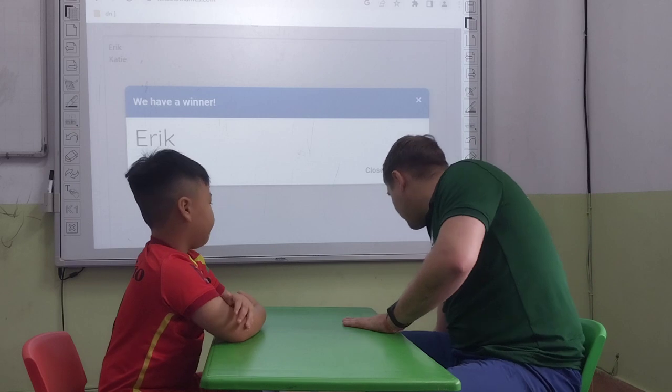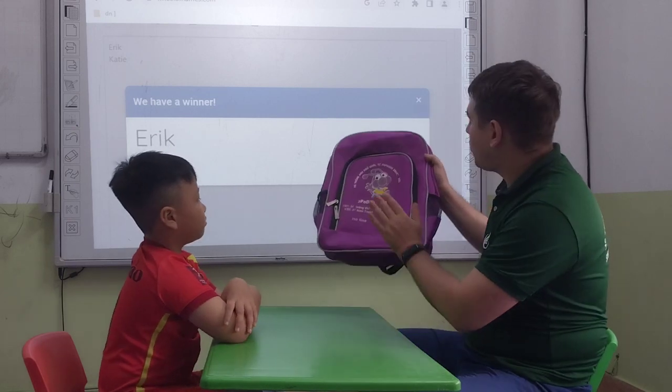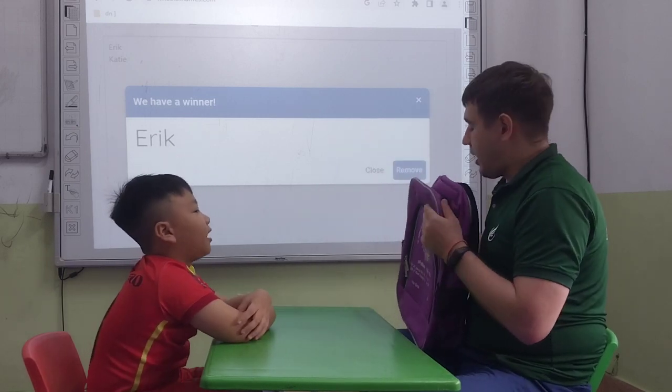Give me a five. Let's go. First of all, Eric, tell me please. What is it? It's a backpack. It's a backpack.